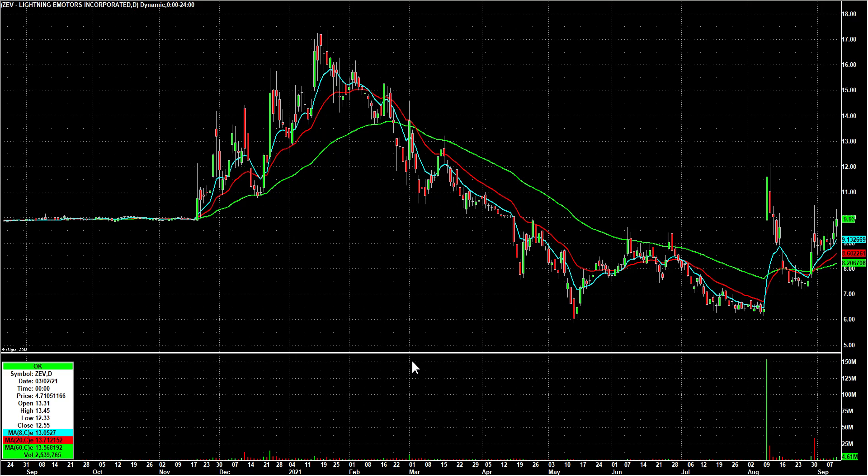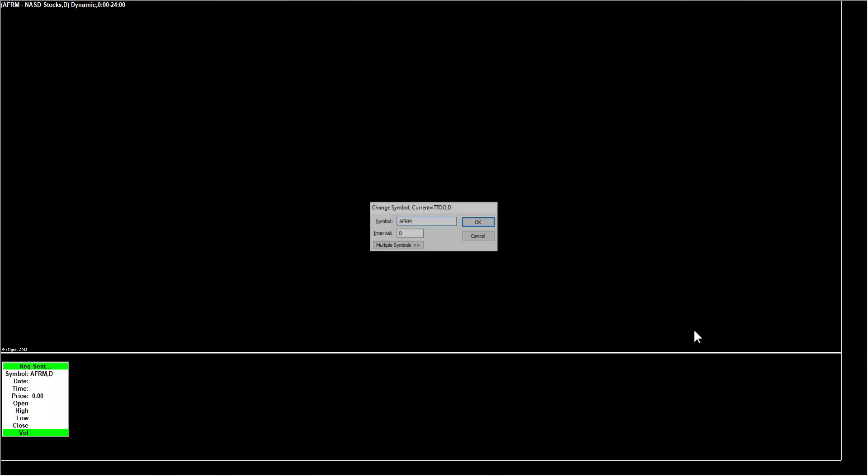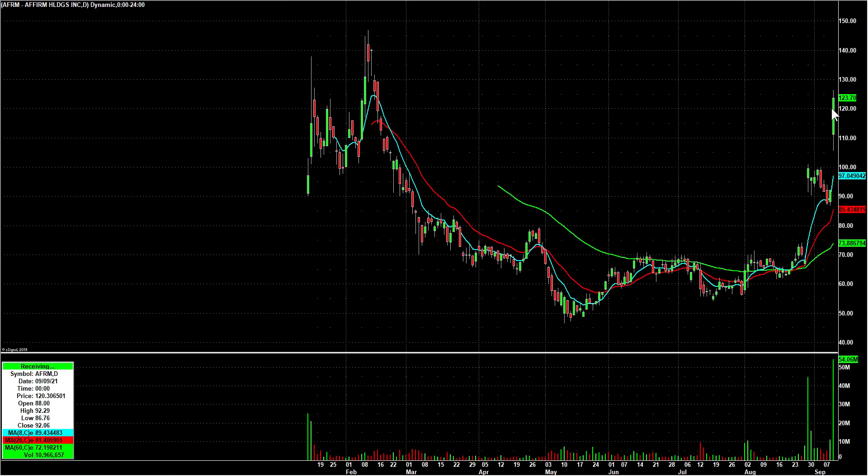We're going to look at what we're watching for Monday. TTEO had big volume — it closed about where it opened, but I'm definitely going to watch that for a follow-through day. AFRM had just a massive breakout on Friday. We're going to keep that on our radar for several days — maybe we get a clean run to green or something tomorrow. We'll see.